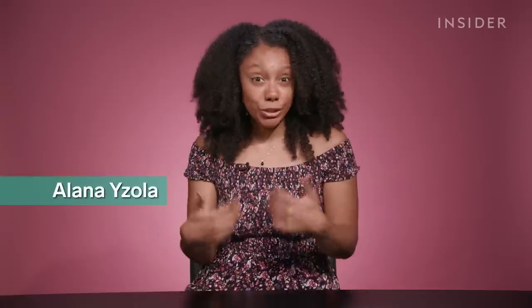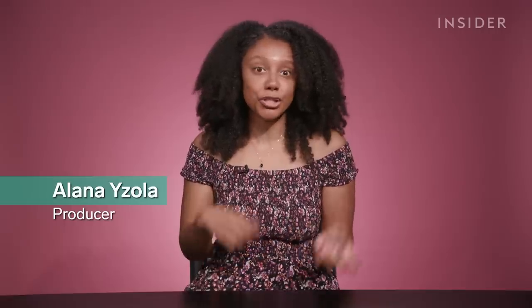My biggest challenge is finding a way to match the different complexions I have on my face — making sure that my foundation matches my neck and my chest. I'm between two shades, which means I have to purchase two foundations and then do some sort of science experiment to try to find the perfect match.